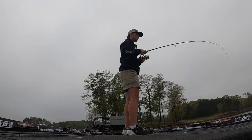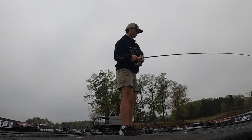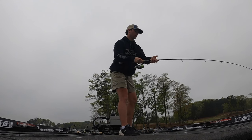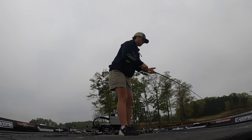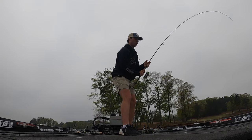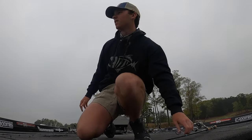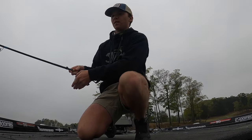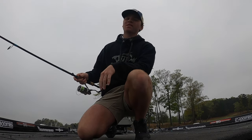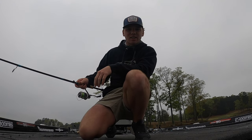There we go, that's a pretty good one — heck yeah, look at that! Come on now, get up in here big girl. Nice fish right there. I fished a few brush piles to start off and didn't have a ton of luck getting them to bite — the cloud cover had them scattered. Came up to this rock and first cast, he nailed it.